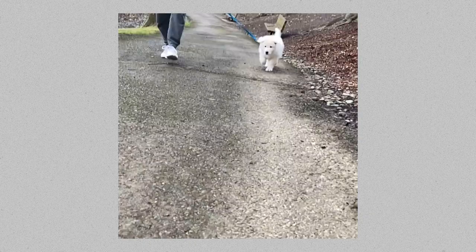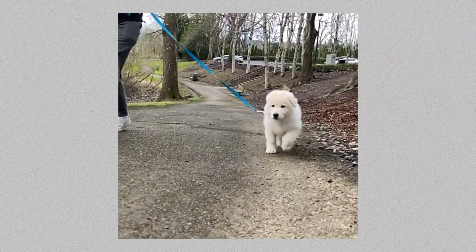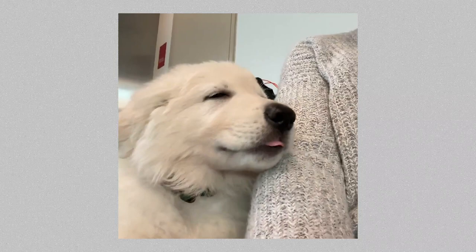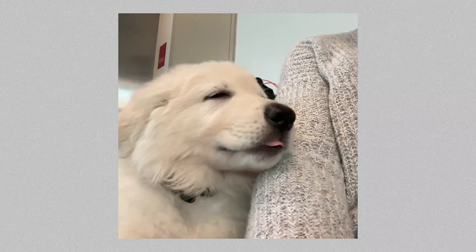Puppies generally do very well on their first flights home, especially when they're really young. Thankfully, air pressure doesn't affect a dog's ears the way it does ours, so they should stay relatively calm and happy with everything you've prepared. For those of you picking up a new puppy — congratulations! Enjoy this very exciting time. I hope this was helpful, and if you have any questions feel free to leave them in the comments. I'll see you next time!